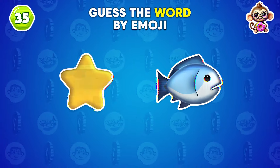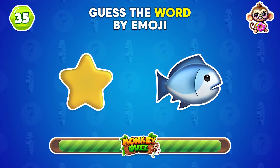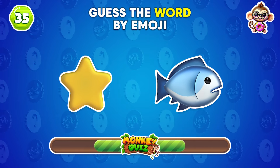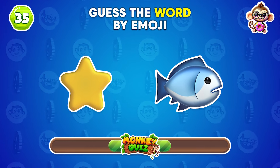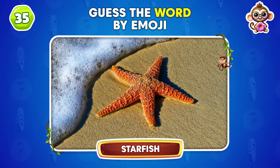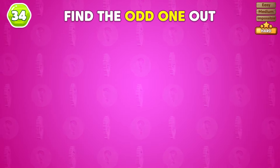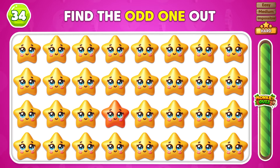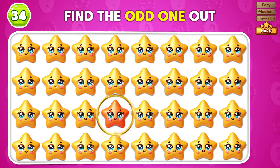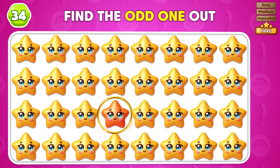Using these emojis, which animal is depicted? It's a starfish! Which starfish emoji does not fit with the rest? You found the unique emoji! Good job!